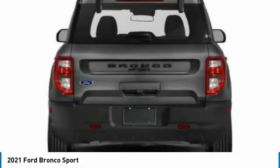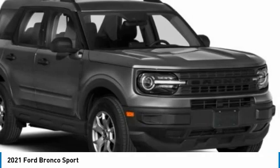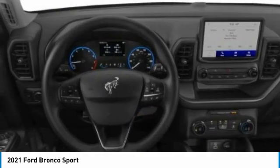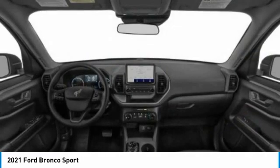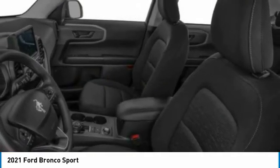Here are some of this vehicle's great options: four-wheel drive, turbocharged, heated mirrors, aluminum wheels, brake assist, daytime running lights, privacy glass, fog lamps, four-wheel disc brakes, tires, front all season.